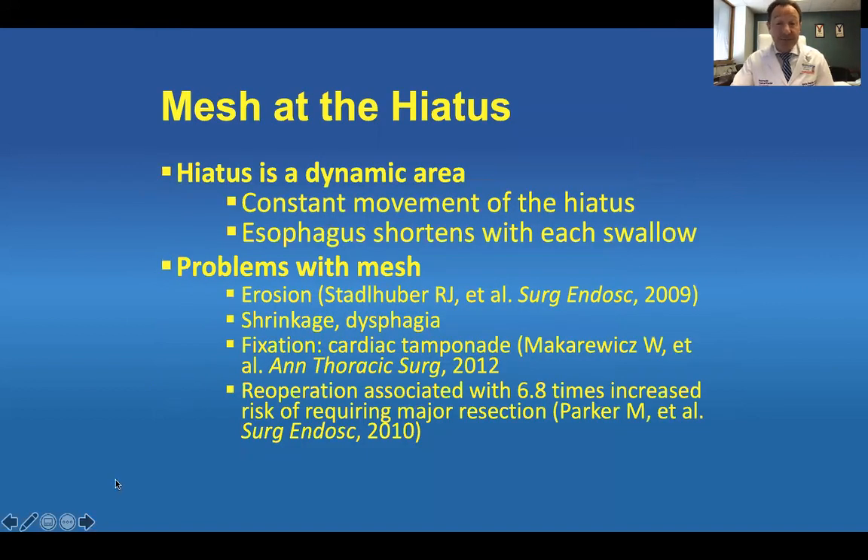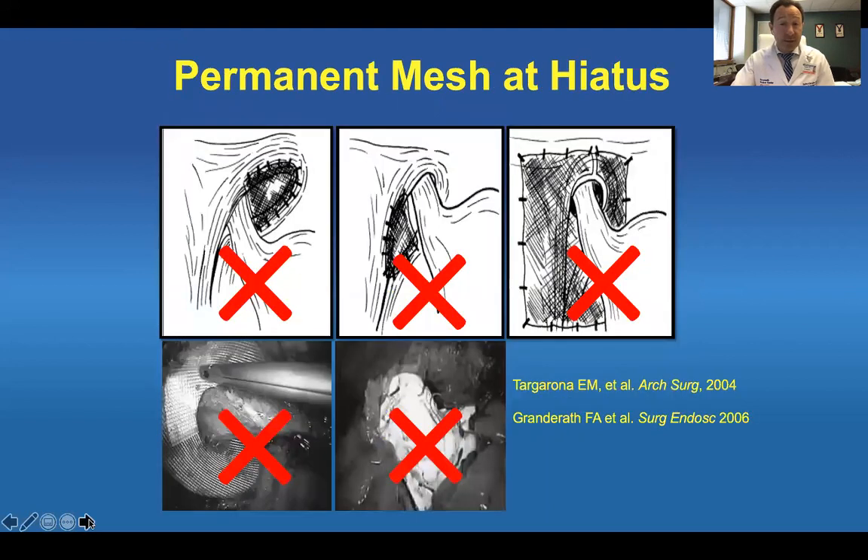So what about mesh at the hiatus — should everybody get it and use whatever they want? No. The hiatus is a dynamic area with constant movement; the esophagus shortens with each swallow. There are many problems with mesh: erosions as shown by Stamberg and others, shrinkage, fixation problems with cardiac issues, and reoperation associated with a 6.8-times increased risk of requiring major resection — especially if the mesh was permanent or a biologic mesh that was cross-linked and doesn't dissolve well. Also, how you place the mesh matters. Mesh erosions into the esophagus, stricturing if you wrap 360 degrees, or mesh covering most of the esophagus can all cause increased problems. Properly placed mesh is also important.